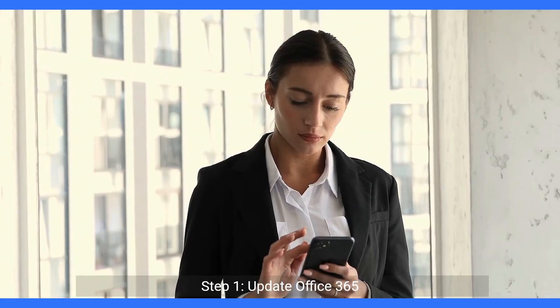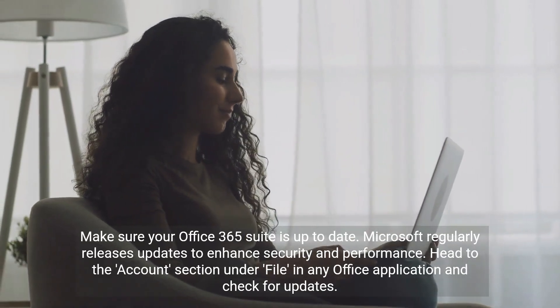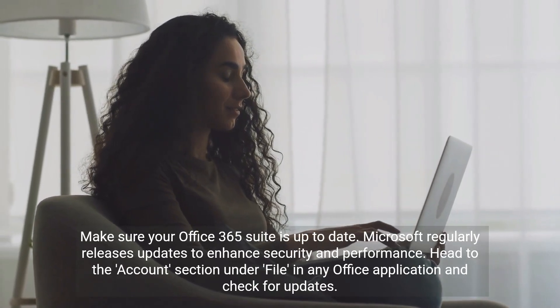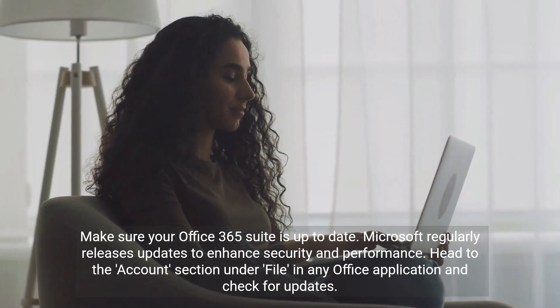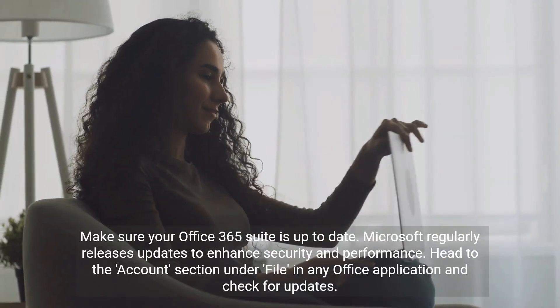Step 1: Update Office 365. Make sure your Office 365 suite is up to date. Microsoft regularly releases updates to enhance security and performance. Head to the Accounts section under File in any Office application and check for updates.